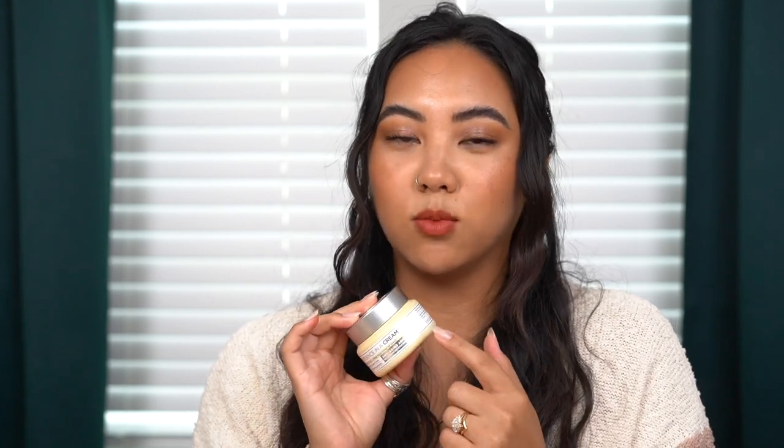The It Cosmetics Confidence in a Cream is the original formulation — they've released a newer one I haven't tried yet. I think this is a great PM moisturizer. It's a little too thick for my morning routine, but I love it at night. It has a medium viscosity with good slip, and my skin really absorbs it throughout the night — I wake up with really glowing, plump skin. You only need a pea-sized amount to cover your whole face and neck. My husband uses it too since he has dehydrated skin.